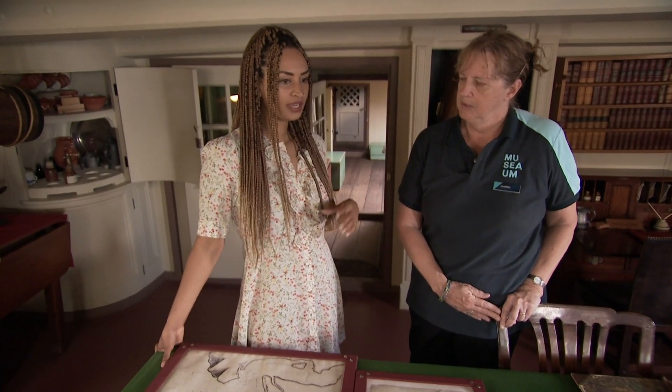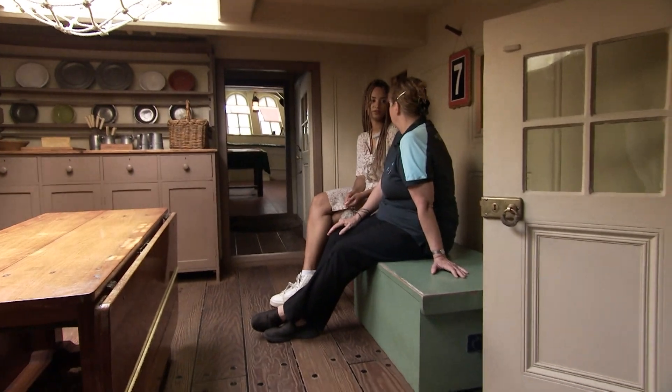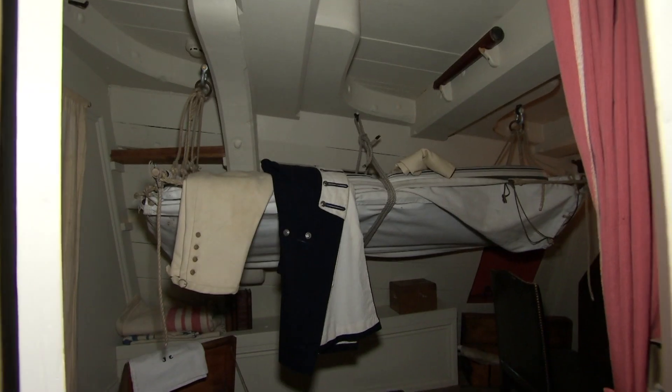How do we know what the Endeavour looked like? We can thank the British naval people for that really, because they kept records and they kept plans of everything.